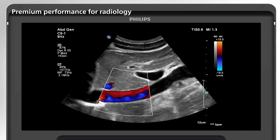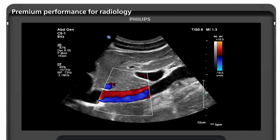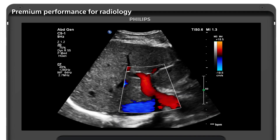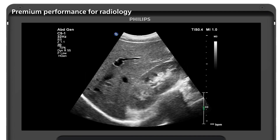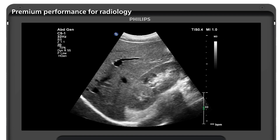For premium users who demand high performance in a compact ultrasound system, experience better visualization, increased sensitivity, and overall enhanced image quality with the new Compact 5000 Series.